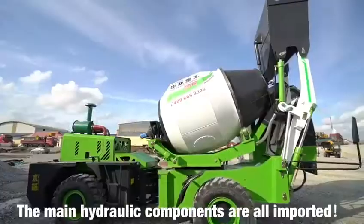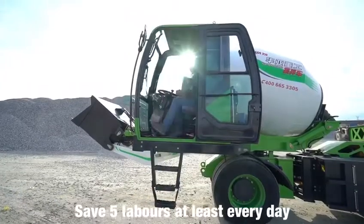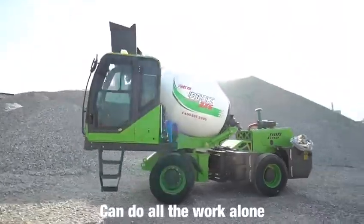1. The main hydraulic components are all imported. 2. Save 5 labors at least every day. Can do all the work alone.